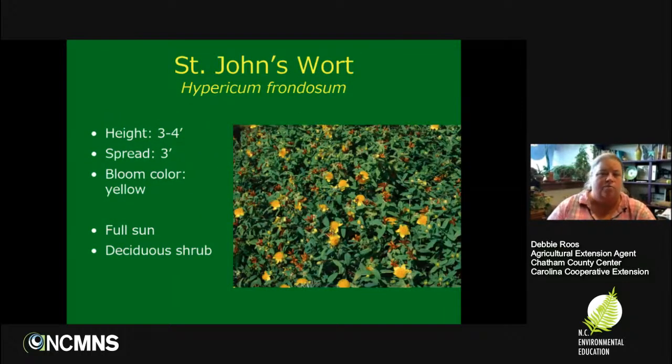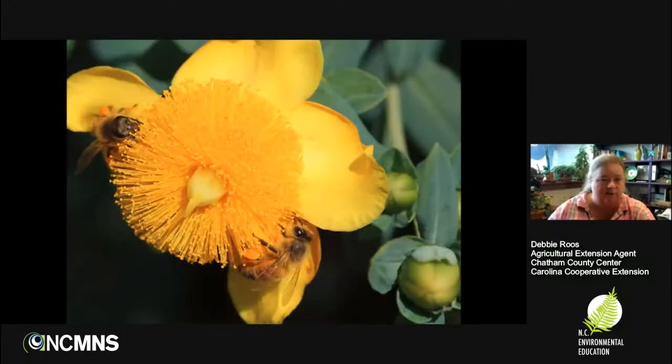Another great shrub to have in the garden is St. John's Wort, Hypericum frondosum. It's got these beautiful cheerful yellow blooms in the summer, especially loved by honeybees and bumblebees. This is one of our medicinal plants, and I will say the bees when they're foraging on it act kind of buzzed — they look quite frantic going over the blooms. You can see the full pollen baskets on those honeybees.